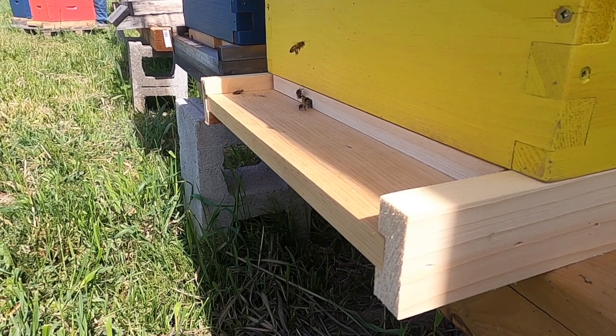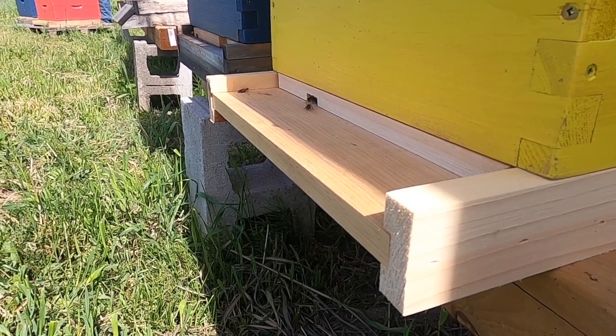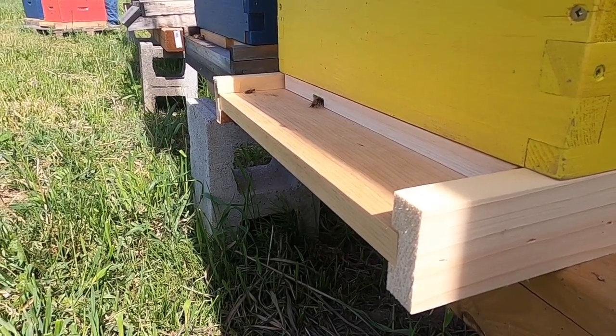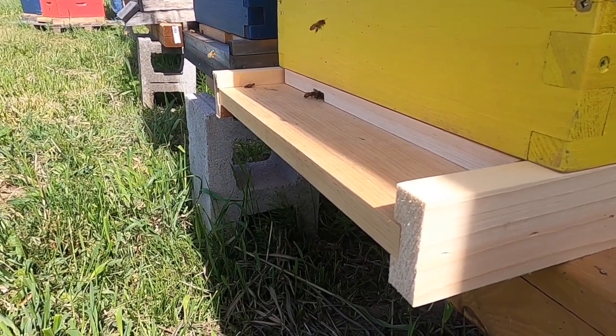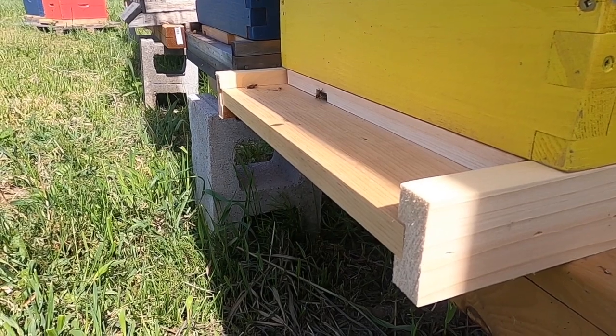Hi, welcome back to Nathan Creek Honey. In this video we will be inspecting one of our hives because when we installed it we did not see the queen, so we believe there is no queen. This is the hive that we think does not have a queen — there are a couple bees flying in and out, just foraging and getting the lay of the land.